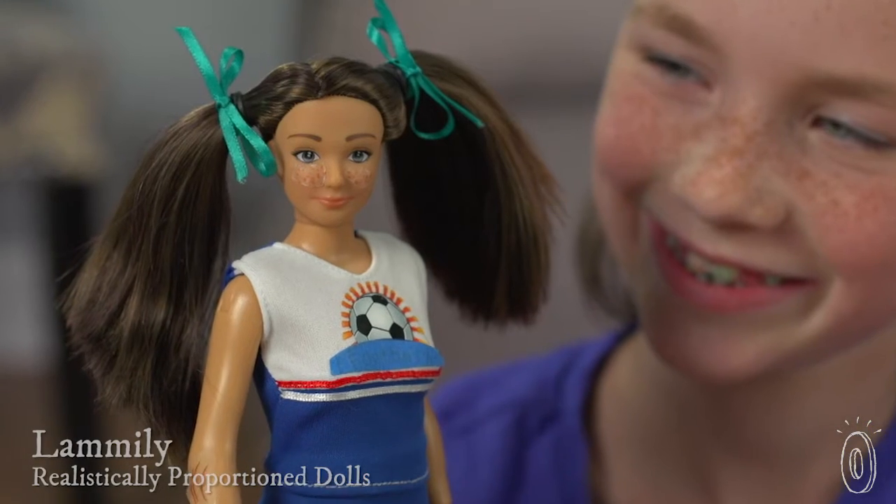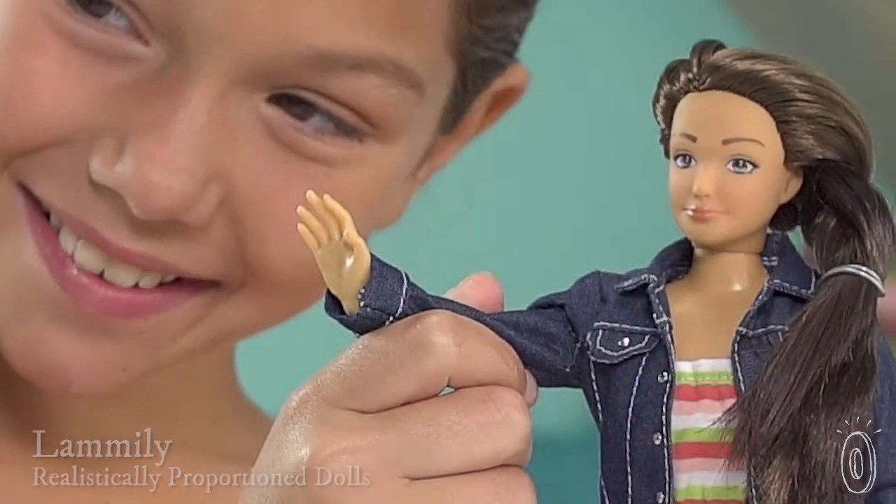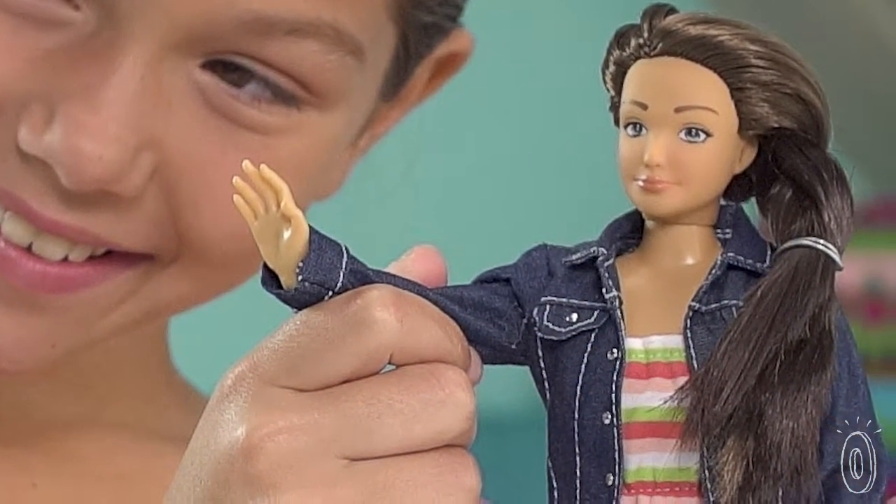When Nikolai Lam couldn't find a doll with typical proportions to give to his niece, he decided to make his own, and he found himself at the beginning of a brand new trend. Lamley dolls are based on what an average young woman's physique looks like. The hope is to encourage acceptance for every type of body.